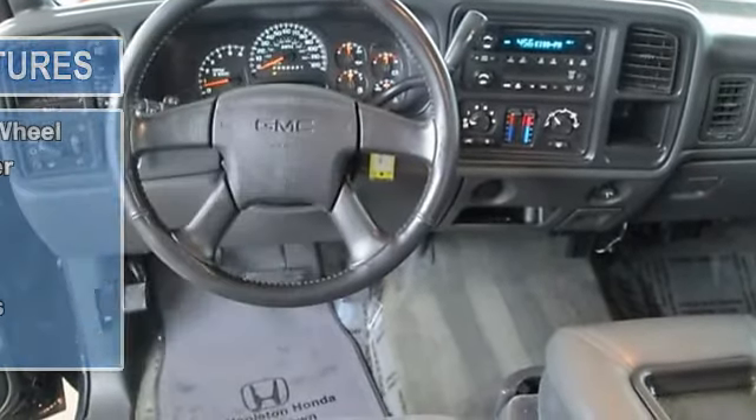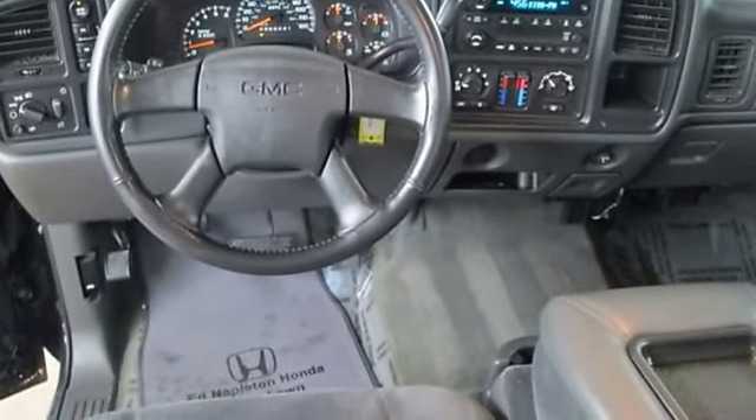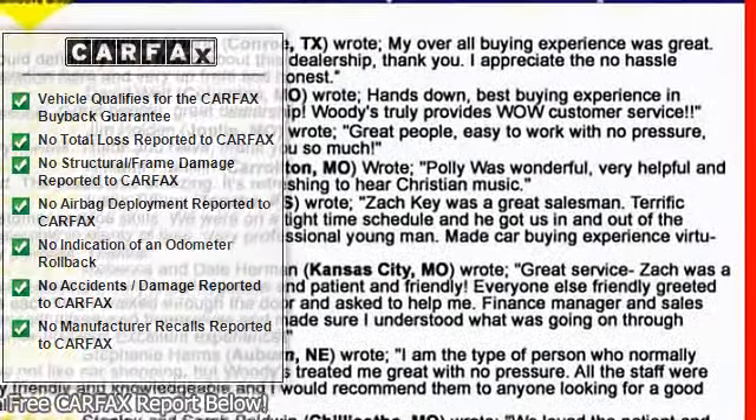Cloth seats, split bench seat, pass-through rear seat, rear bench seat, floor mats, adjustable steering wheel, leather steering wheel, engine immobilizer, trip computer, cruise control.